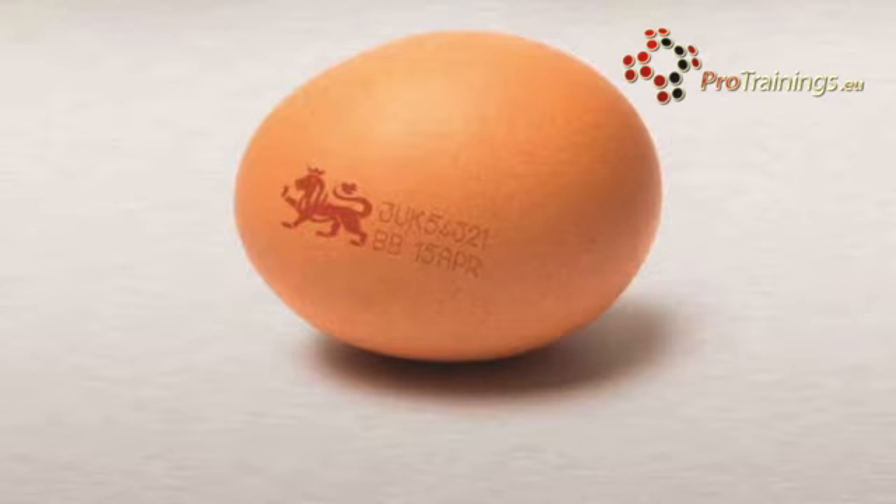One very high-risk food that you may well be preparing are eggs. You might have seen a lot of press in the past about eggs and Salmonella. It's very important that we have proper quality eggs when we're preparing food and we handle and manage them in the fridges exactly correctly. Look for the British Lion mark to guarantee the eggs have come from hens which have been vaccinated against Salmonella.